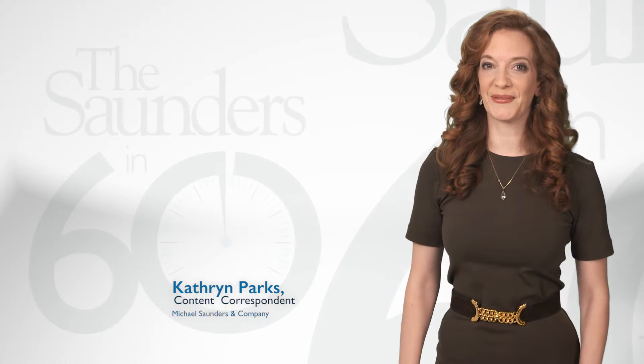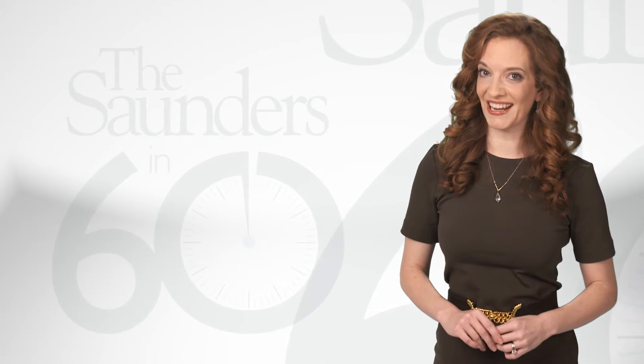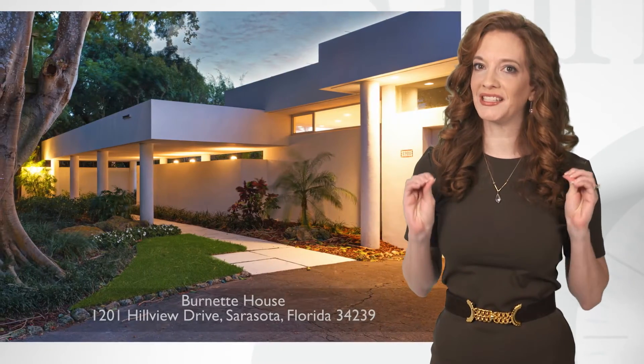Welcome to the Saunders and Sixty where, full disclosure, I'm something of a modern architecture junkie and today we are featuring a just-listed home for sale that has me somewhat salivating.